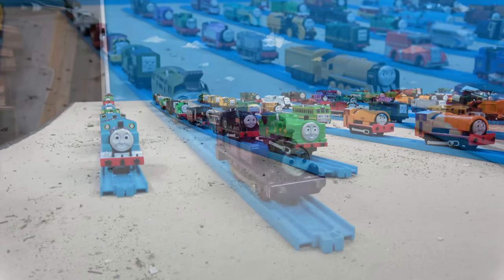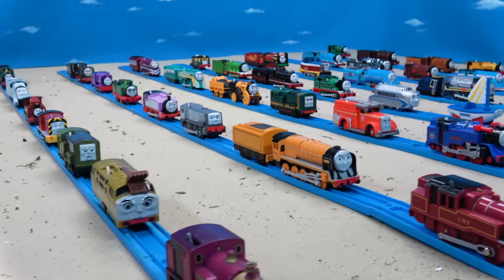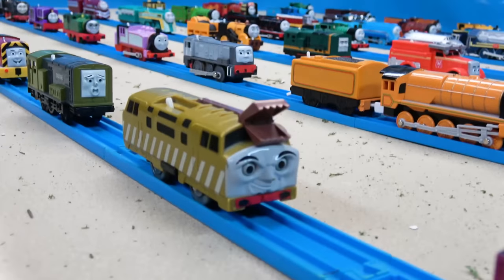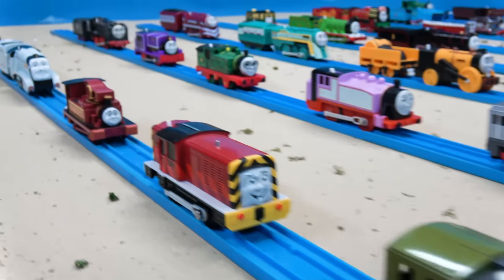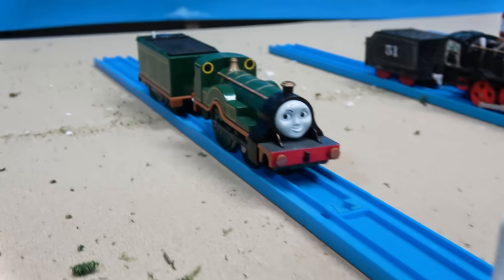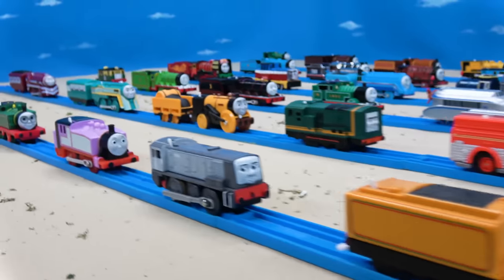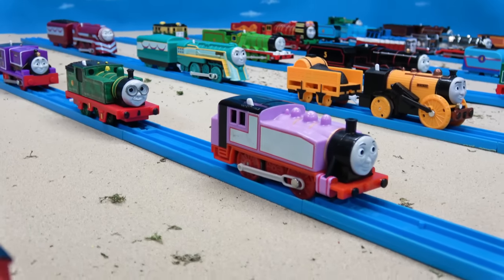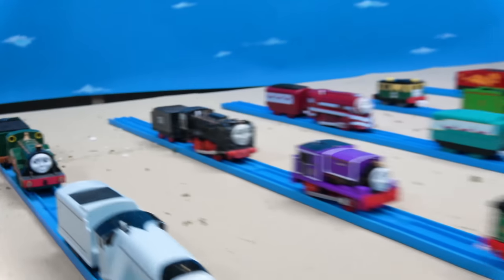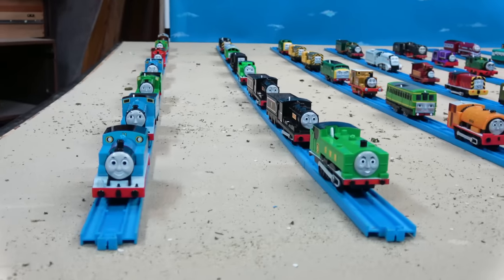Now let's take a look at some of the newer characters from the Thomas series that will not be appearing in my series. We first have Lady from Thomas the Magic Railroad, Diesel 10, Dodge, Salty, Harvey, Spencer, Emily, Arthur, Murdoch, Dennis, Rosie, Wiff, Charlie, and Hero. These characters will not be appearing because my series only deals with characters from seasons one through five.